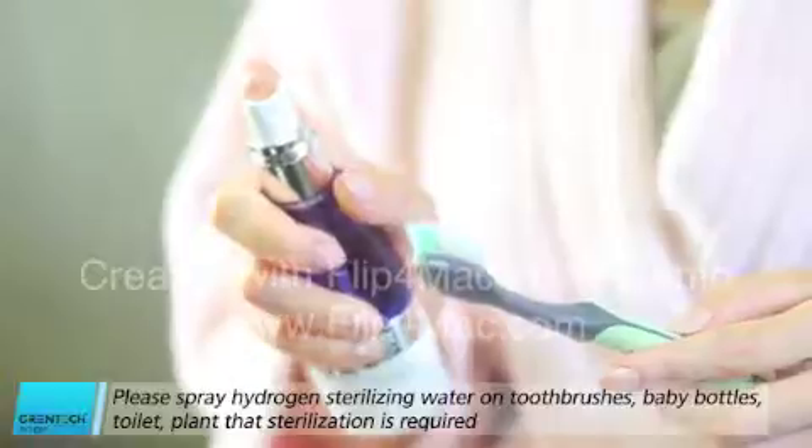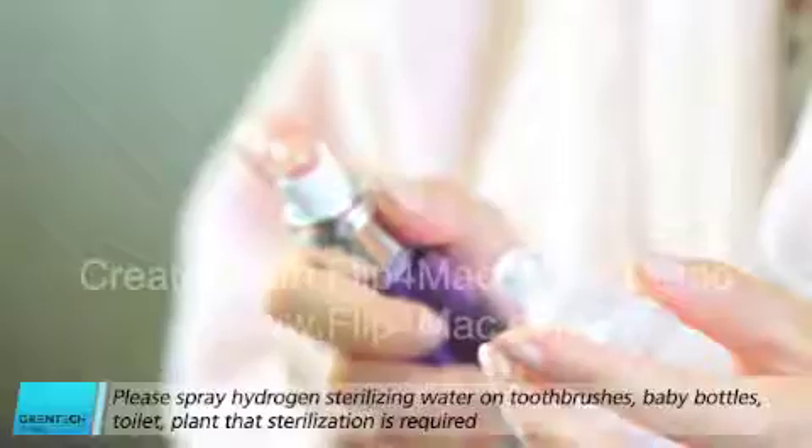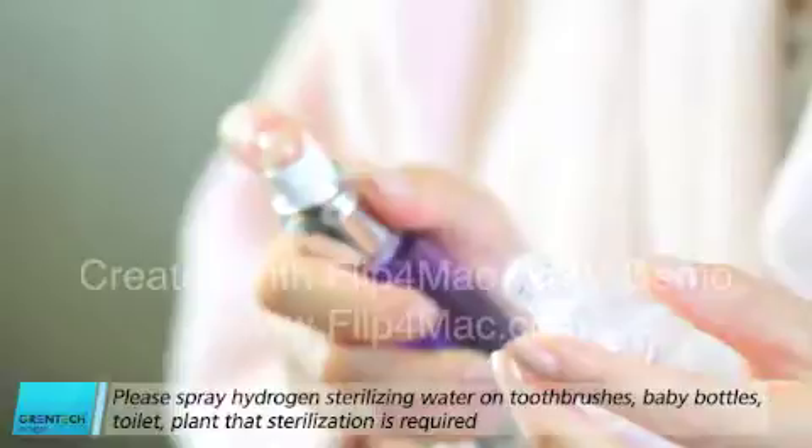Please spray hydrogen sterilizing water on toothbrushes, baby bottles, toilet, and plants where sterilization is required.